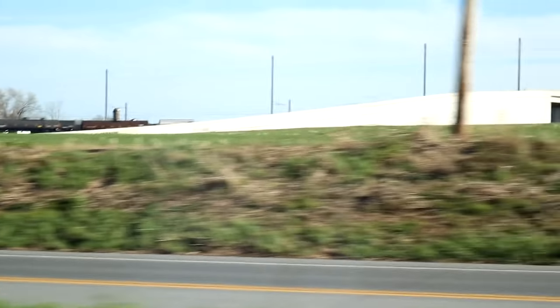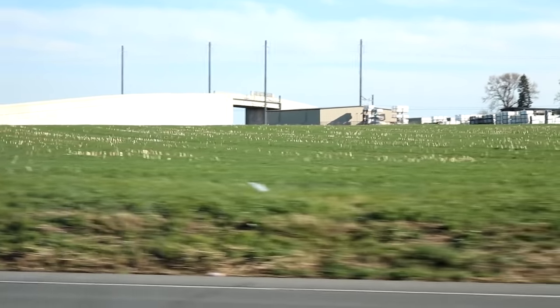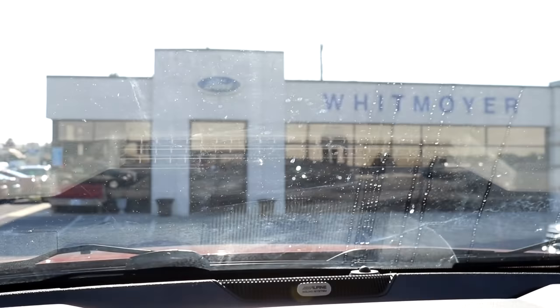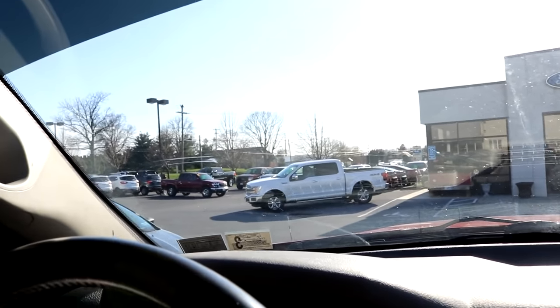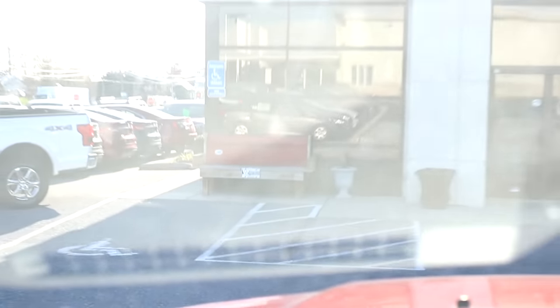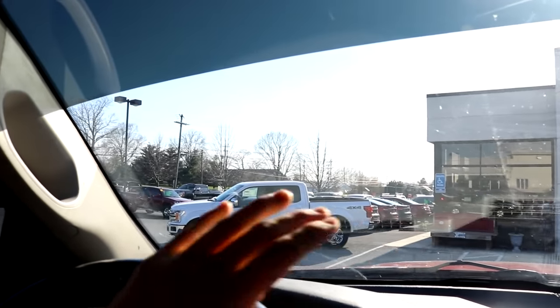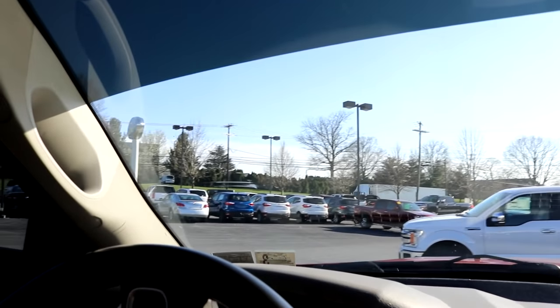Just made it here to Whitmore Ford. Look at that bench — a tailgate from an old truck made into a bench. It's awesome. I think I see the truck I was wanting to look at back here at the Ford dealer, but it's not a Ford.